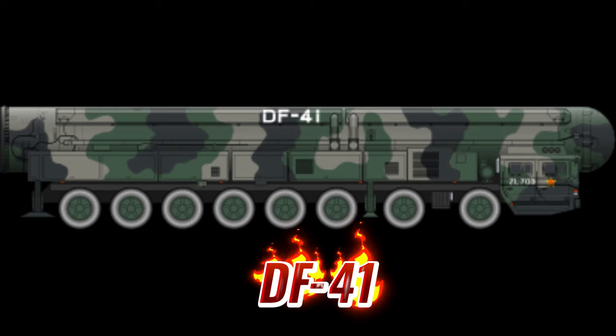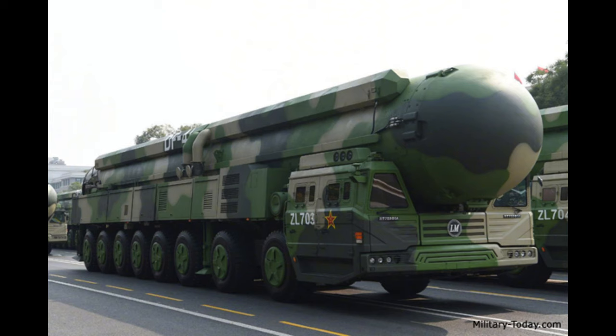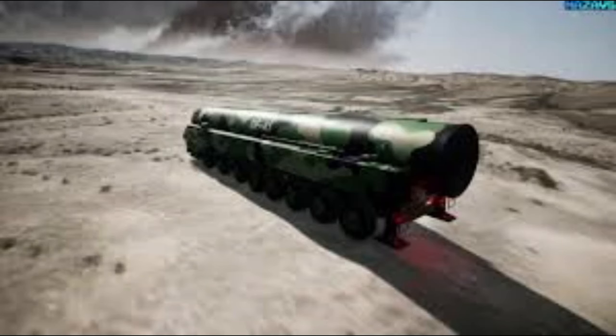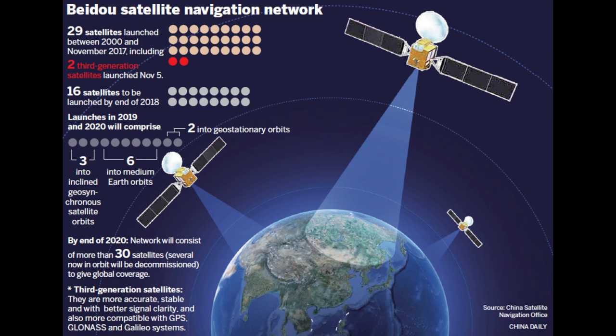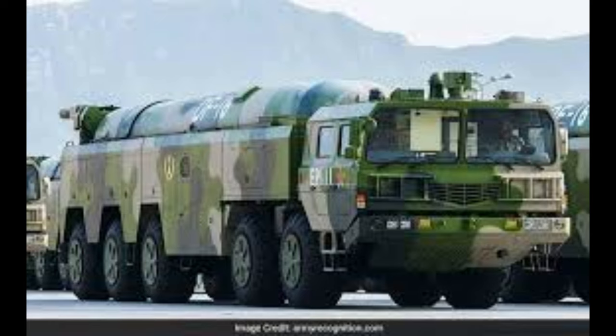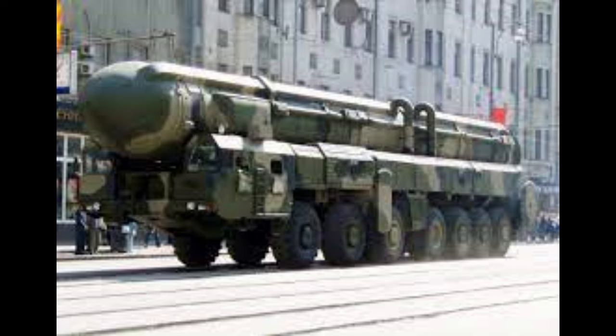Up next, the DF-41 is the most powerful intercontinental ballistic missile developed in China. It is based on an eight-axle launcher vehicle and is a solid-fuel missile. It has an estimated range of 12,000 kilometers and carries up to 10 multiple independently targetable re-entry vehicles. It features an internal navigation system with indigenous Chinese Beidou Satellite Navigation System updates and could be accurate to 150 meters. The DF-41 uses a TAN HTF-5980 special wheeled chassis with 16x16 configuration, giving it cross-country mobility over various terrain.